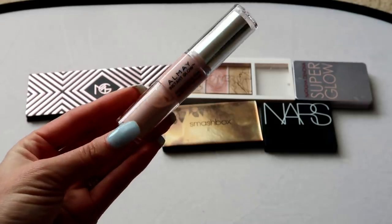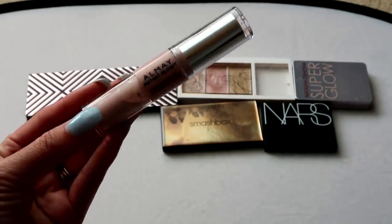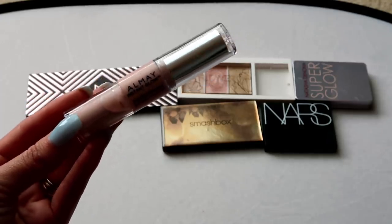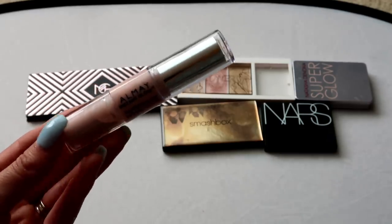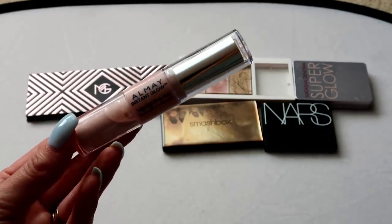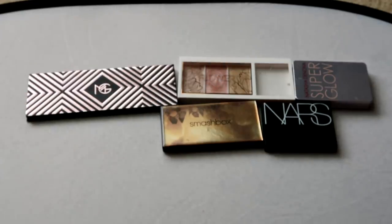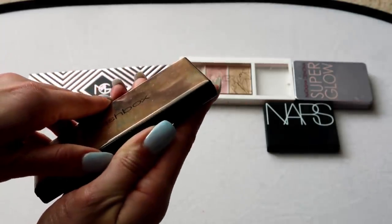This here from Almay is the Instant Glow Highlighting Duo — a cream product on one side and a liquid on the other. It really surprised me because it's a pretty darn nice highlight, but I don't reach for it because I'm not a cream or liquid highlighter person. If you are into both of those formulas, this is a really nice drugstore option. But since I'm just not going into it enough, it's going in the declutter pile.